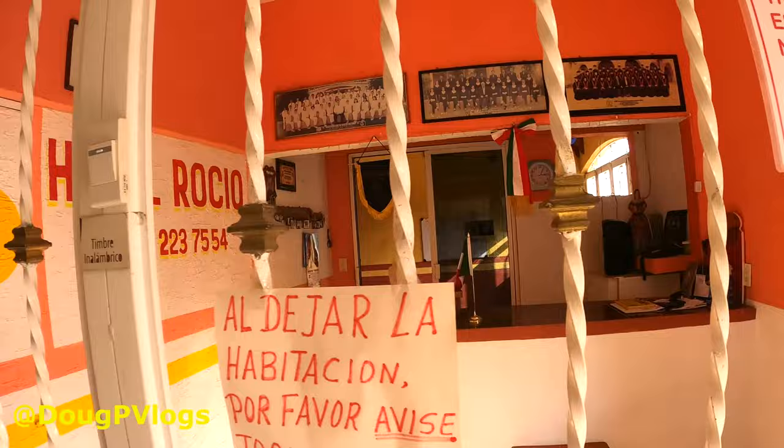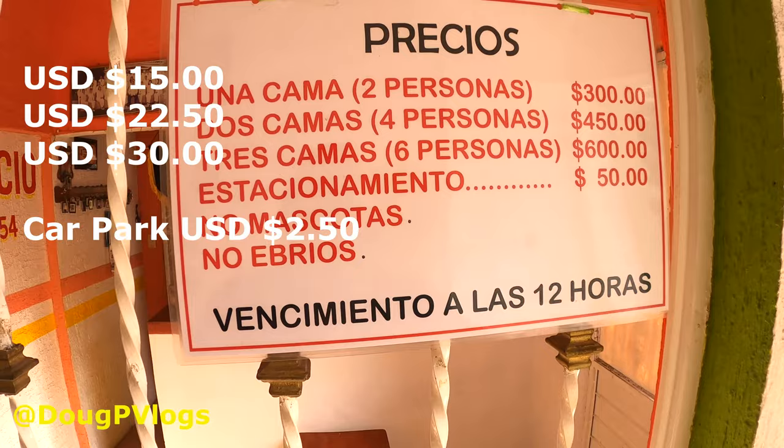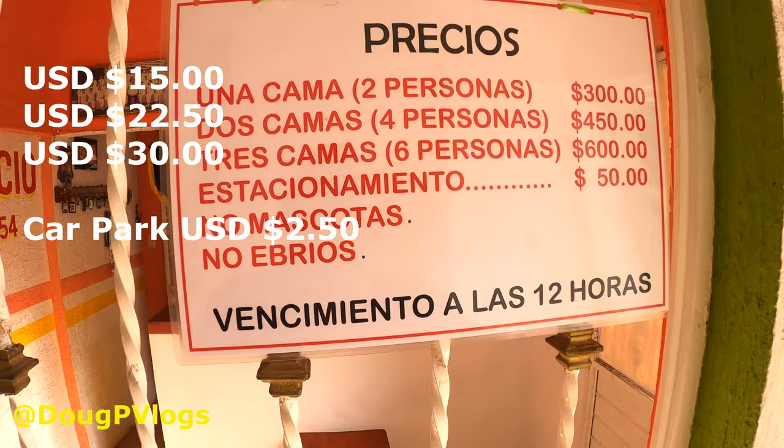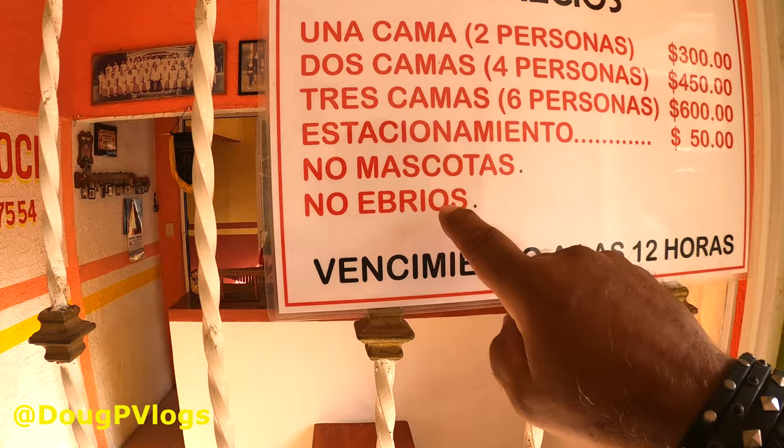It's nice guys. The front desk area is here. It's closed off because the owners actually live right behind there. The rates are really good — 300 pesos for a night for one bed. You can get two beds for four people, three beds for six people, and it keeps going on. They even have a parking lot, but no pets and no drunks. Checkout is at 12.